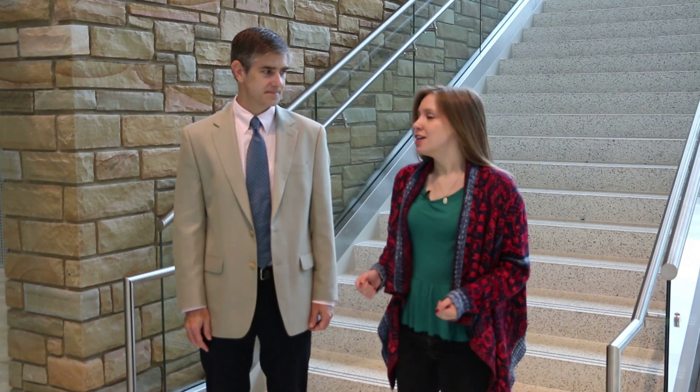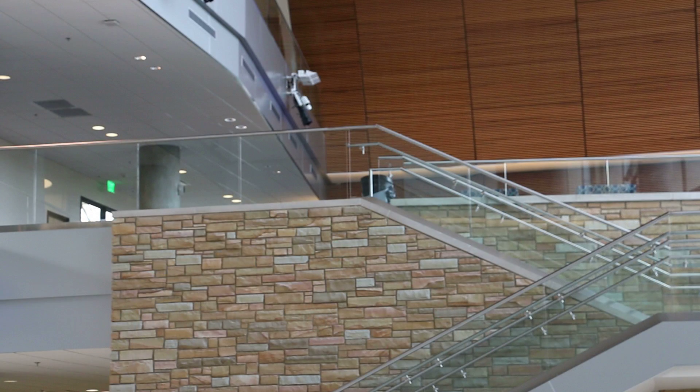I'm Morgan Massengill and we're standing in the middle of the new Science Building. This building is about 250,000 square feet, so we have a lot of ground to cover. Dr. Greg Van Patten is going to give us a tour of the building.